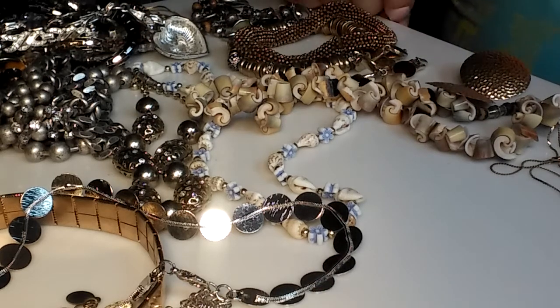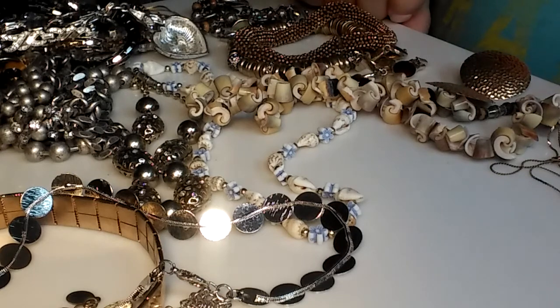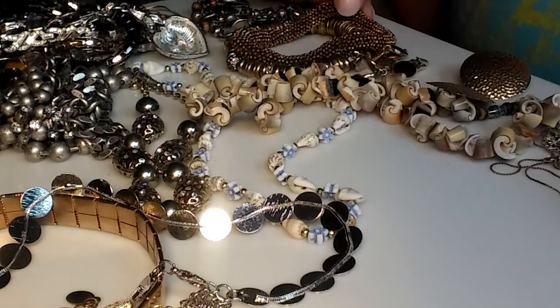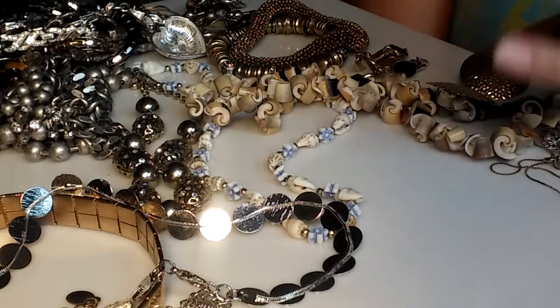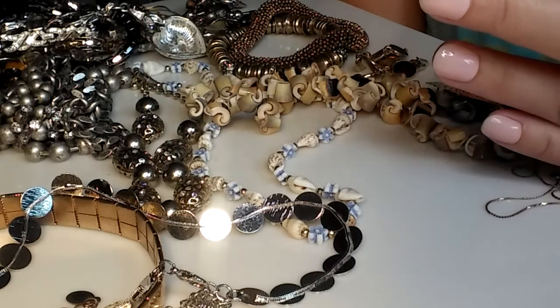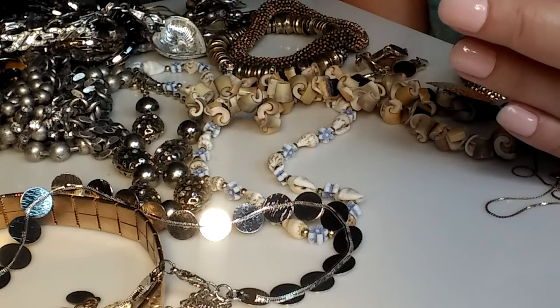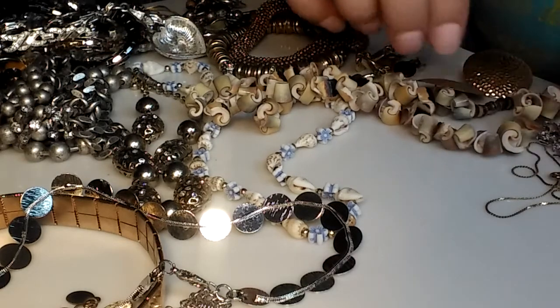Hey everyone, welcome back to Jet City Girl Jewels, this is Michelle. Yesterday I received two jewelry jars — I opened one live and haven't uploaded that one yet. Today I wanted to show you the other one. I apologize I opened it without you guys, but I wanted to show you this was an amazing jar and share some of the awesome things I found in it.